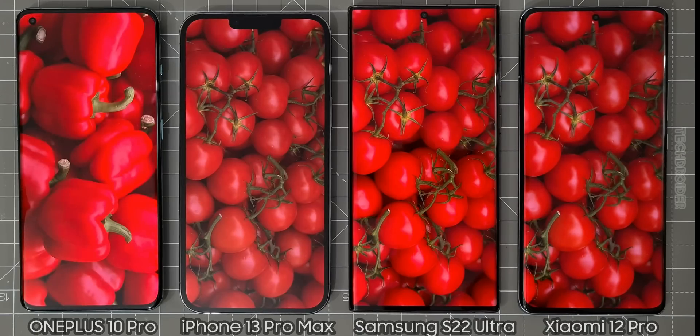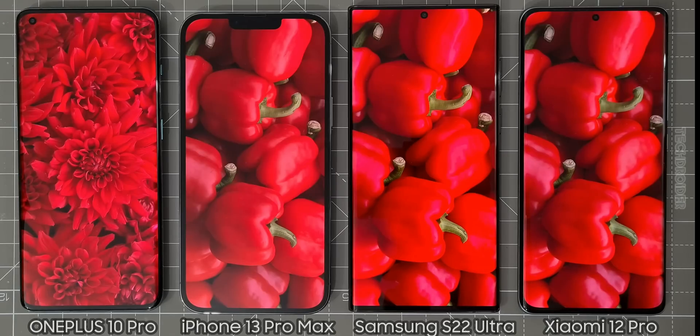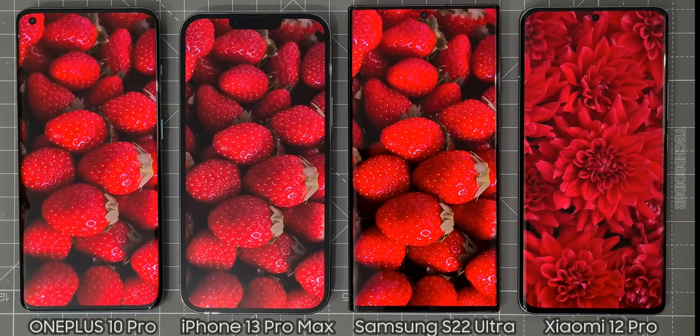Now some colorful videos at 1080p — I've set all to the same brightness. Do note all the small details like colors, skin tone, shadows, black levels, and reds, because these all matter a lot.